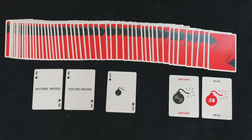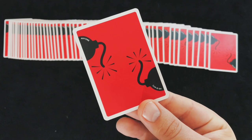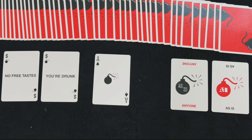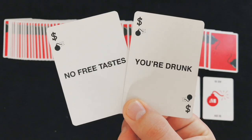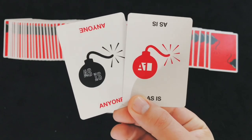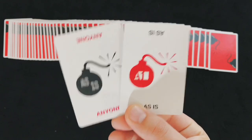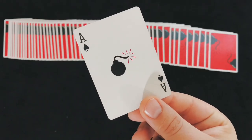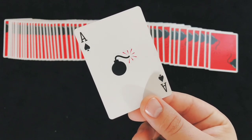The Anyone Worldwide Bomb deck is a collaboration with As Is. It has a really nice red and black back design that really pops. I like that you get two sets of jokers — one that says 'you're drunk' and 'no free tastes,' and then a cross-branding set that matches the Anyone Worldwide and As Is collaboration with the bomb on it. However, I don't like the ace of spades on this deck; I think it's boring and there's a missed opportunity to really dress it up.